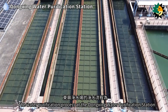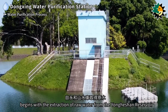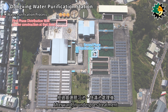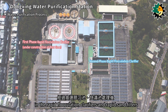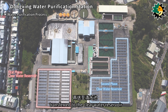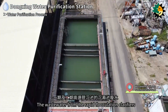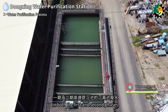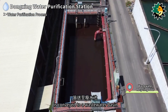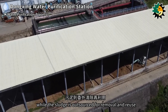The water purification process at Dongxing Water Purification Station begins with the extraction of raw water from the Yongheshan Reservoir, which is then directed to the first and second phase distribution wells. It undergoes treatment in the rapid flocculation clarifiers and rapid sand filters, then transferred to the clear water reservoir and distributed to Zhunan, Toufen, and Hsinchu. Wastewater from the clarifiers and backwashing from the sand filters is conveyed to a wastewater basin; the supernatant is recycled to the raw water tank while the sludge is outsourced for removal and reuse.